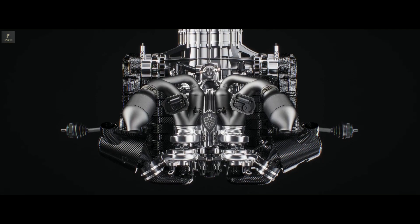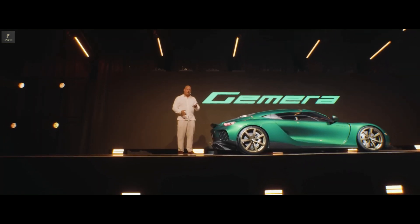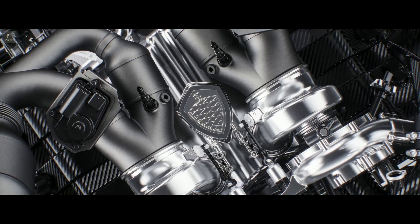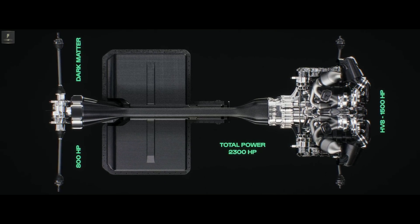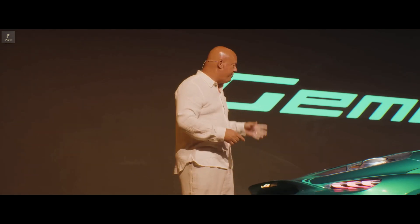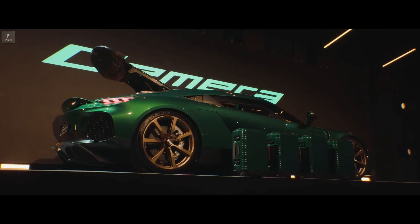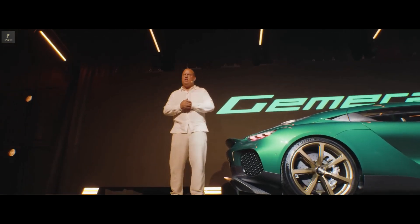So suddenly here we have a nine-speed, four-wheel drive, four-wheel torque vectoring, 800 horsepower electric, 1,500 horsepower combustion V8 engine that can run on renewable fuel — with a combined output of 2,300 horsepower and 2,850 Newton meters of torque. Unheard of numbers, especially in a car that weighs substantially less than two tons, fits four full grown-ups, and four full-size carry-on bags at the back. It's just mind-boggling, and we would never have believed we could achieve this at the outset.